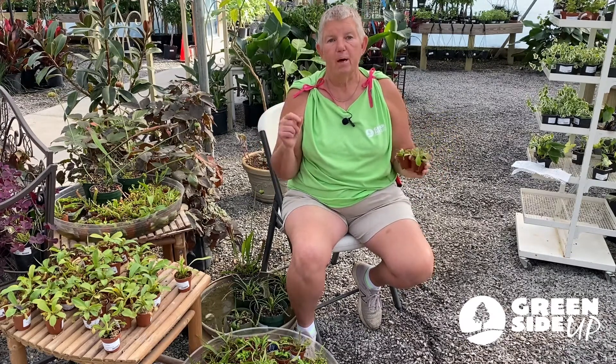Bog plants — there are several of them all over the United States, but the carnivorous plants, there are like 66 varieties here in the United States. Did you know 36 varieties thrive naturally here in North and South Carolina? That's kind of cool.